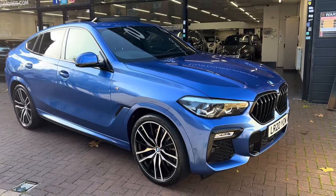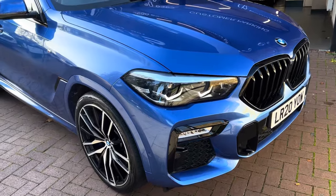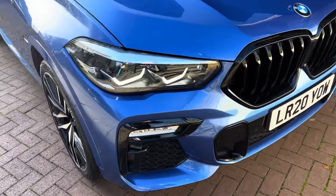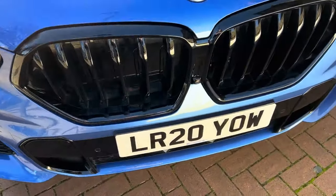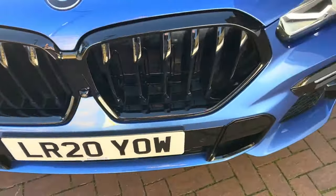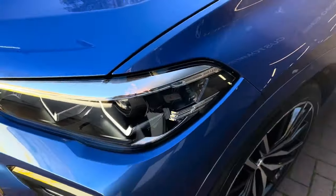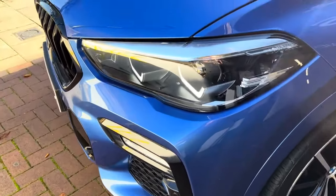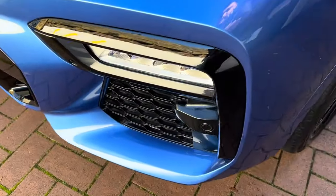Here we have the 2020 BMW X6, the three-litre xDrive 30d M Sport. I'll do a video walking around the car showing you the vehicle condition, and I'll also be showing you the interior and all the controls as we go inside. Starting off with the front, as you can see there are no major scuffs or scratches. It does have the LED daytime running lights and xenon headlights as well.